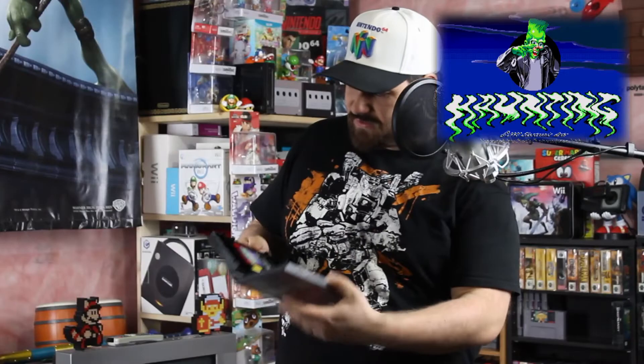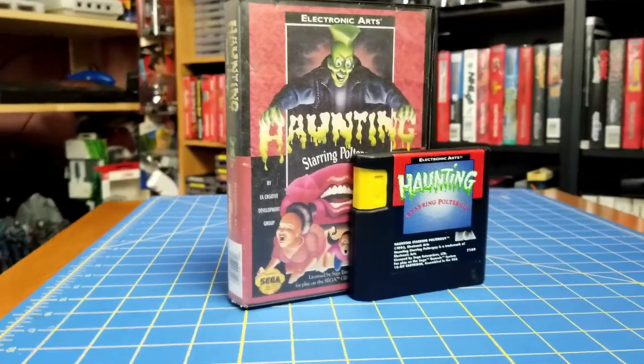Next up I have a Sega Genesis game I enjoyed playing growing up — I've already done a video on this. My cousin had this game and it's called Haunting Starring Polterguy. Now I bought this game loose — it's an EA game so it's a larger cartridge. I just took a $3 sports game, took the case from it, and printed off the artwork and threw it on the case just to have it on the shelf. This game loose is worth about $70, and I paid $25 for it — a very good find.